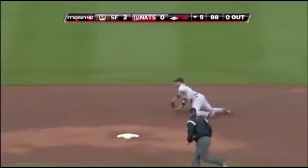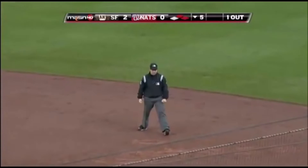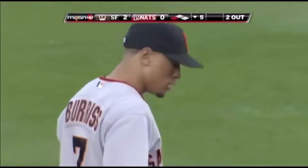Oh, look at that play. Emmanuel Burris. A 4-6-3 double play. That was remarkable.